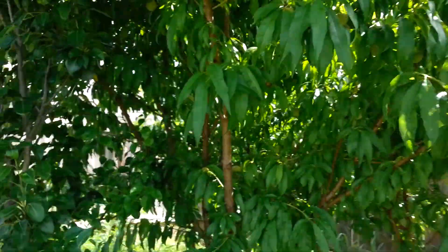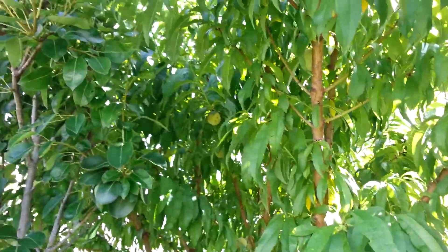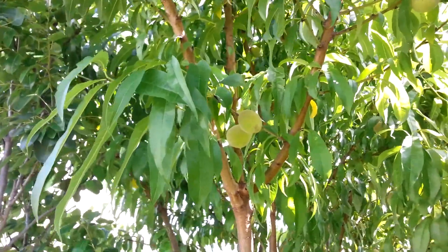These are peaches — you can see there's peaches on there. These are the ones that were grown from seed. They're huge now, big trees.